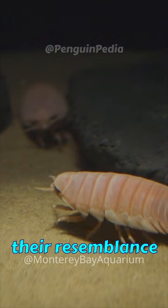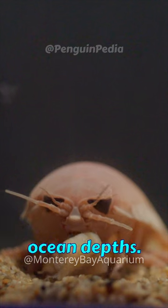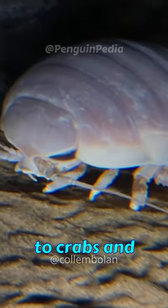However, despite their resemblance and association with pillbugs, giant isopods predominantly reside in the ocean depths. They belong to the crustacean family, closely related to crabs and lobsters.